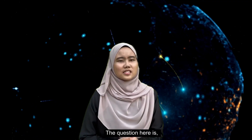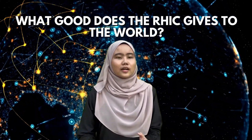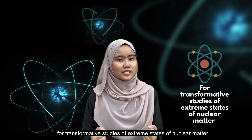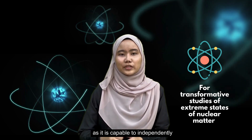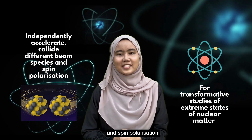The question here is, what good does the RHIC give to the world? RHIC is considered the most flexible equipment in the world for transformative studies of extreme states of nuclear matter, as it is capable to independently accelerate and collide different beam species and spin polarization.